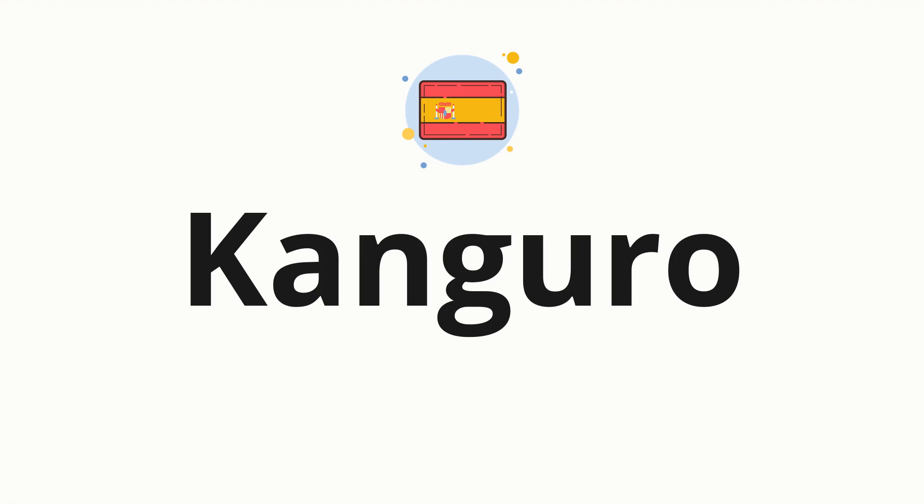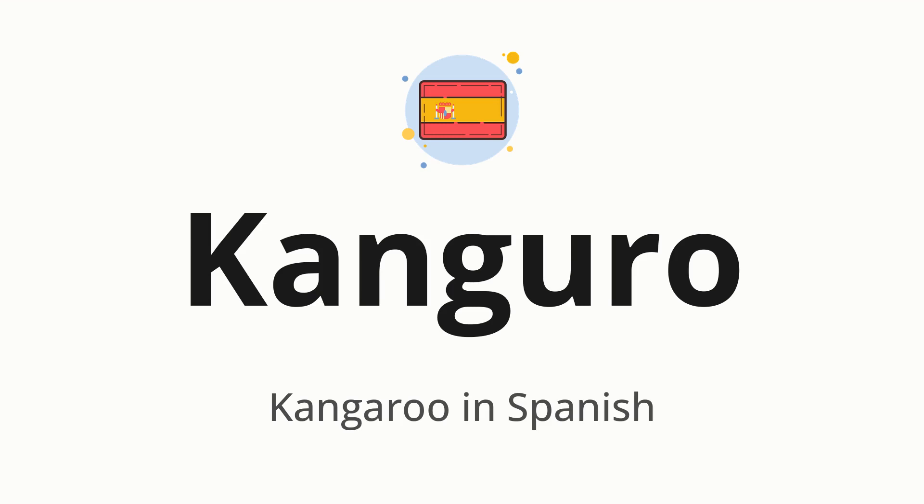Welcome to how to pronounce. In today's video, we'll be focusing on a new word that you might find challenging or intriguing. So without further ado, let's dive into today's word: canguro, which means kangaroo in Spanish.